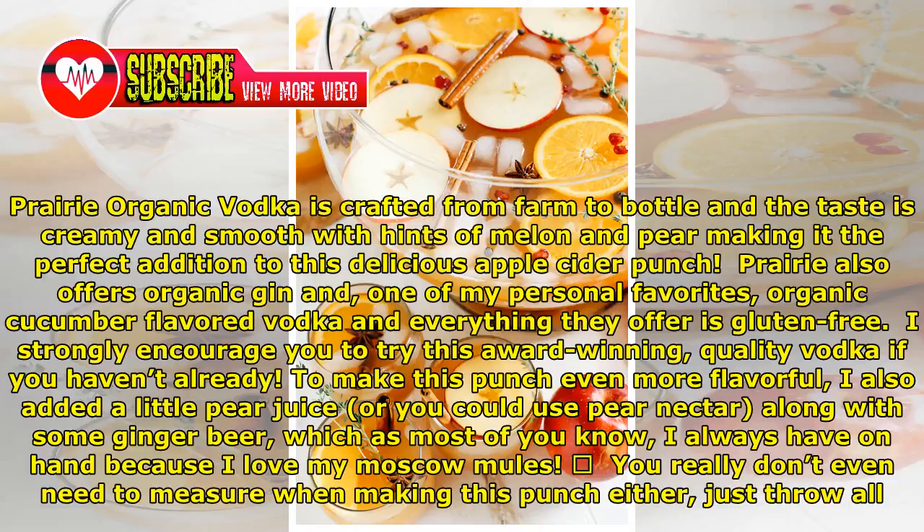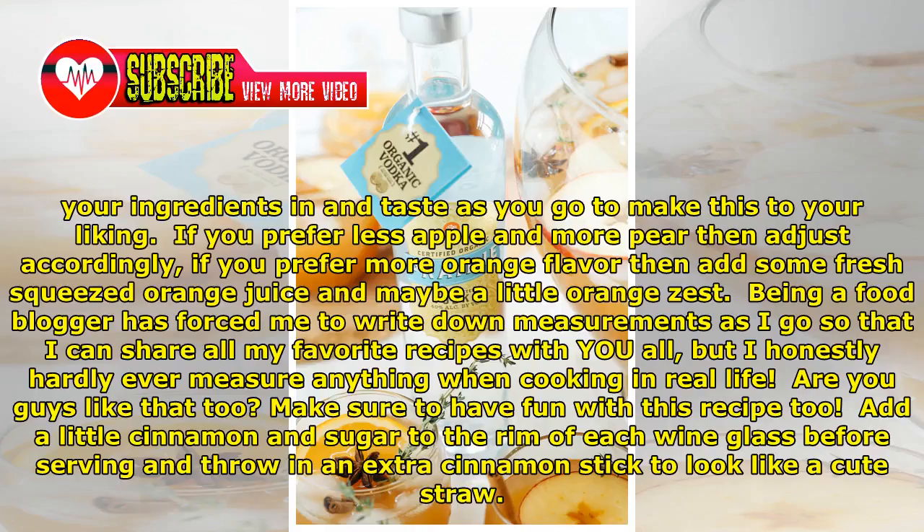To make this punch even more flavorful, I also added a little pear juice — or you could use pear nectar — along with some ginger beer, which I always have on hand because I love my Moscow mules. You really don't even need to measure when making this punch either; just throw all your ingredients in and taste as you go to make it to your liking.